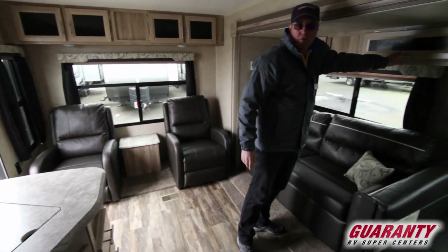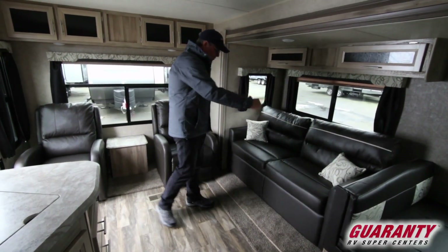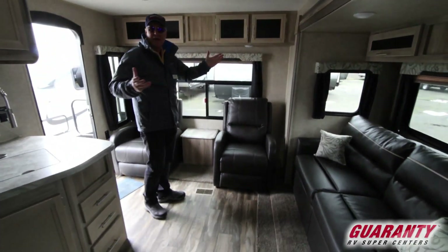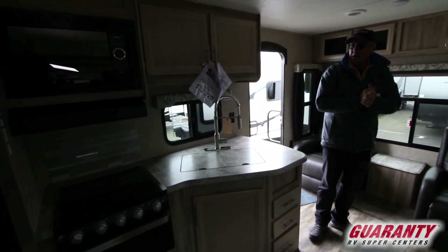You have some storage overhead here and you also have the couch. This couch is designed as a hide-a-bed, so I can fold that out into the living area and sleep two adults — it's very nice that way. You're going to have a newer color for 2019: a lighter, grayish kind of color as opposed to the darker brown we had in the previous year.